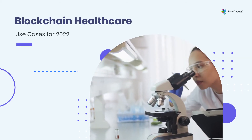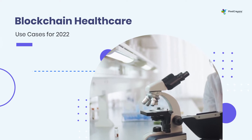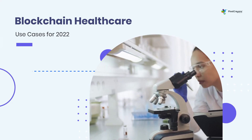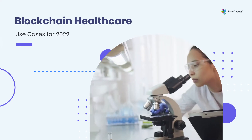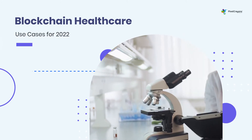The healthcare industry is plagued by security and privacy concerns, which is where blockchain comes in. By utilizing blockchain technology, healthcare organizations can create a secure, decentralized platform for storing and sharing data.